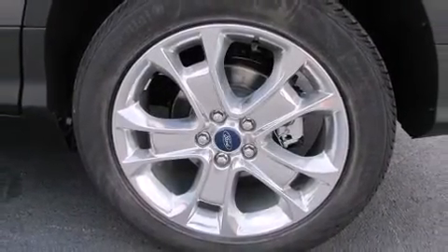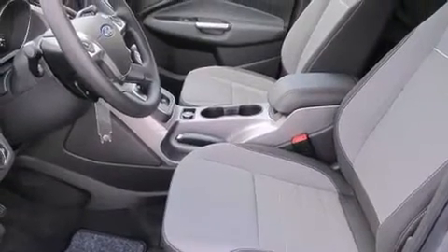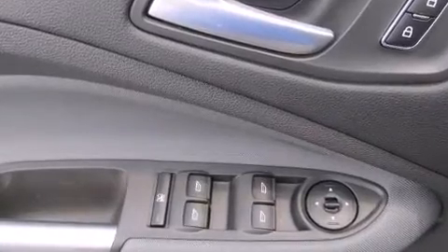Top features include air conditioning, a rear window wiper, one-touch window functionality, a tachometer, fully automatic headlights, and cruise control.